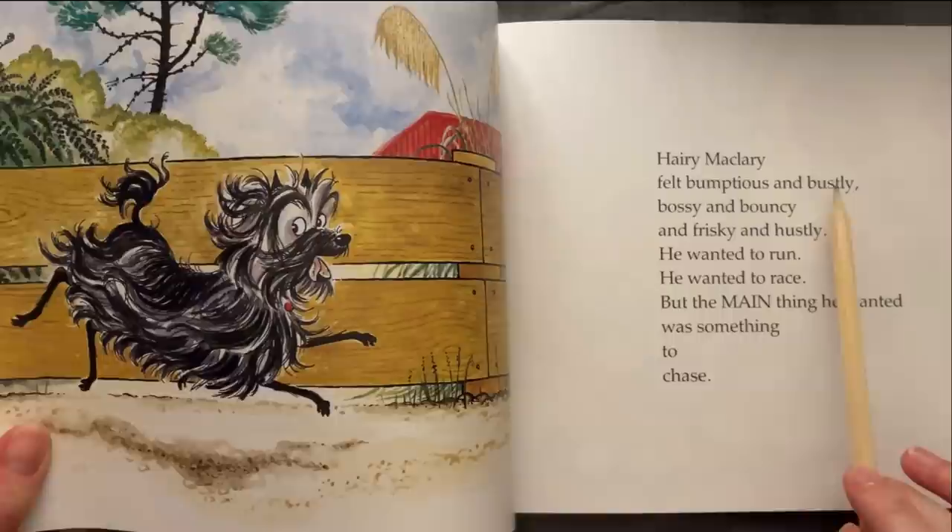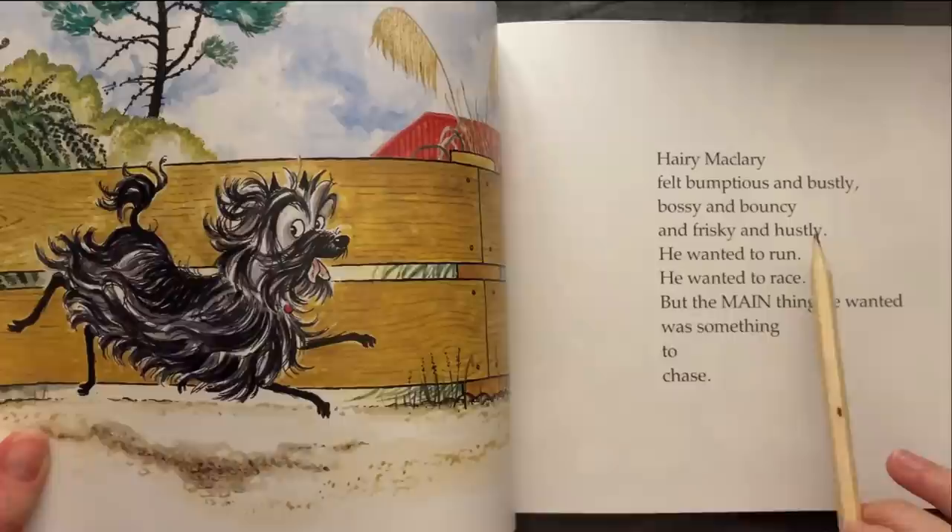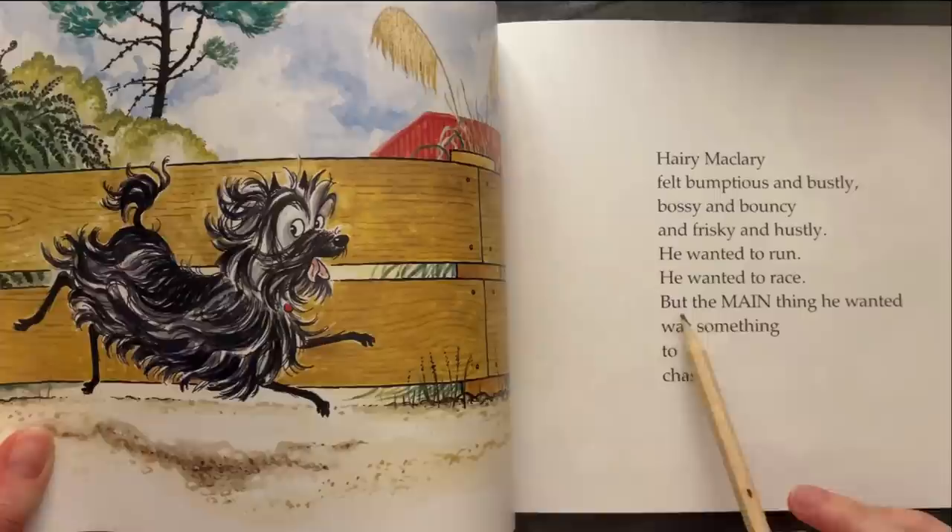Harry McLary felt bumptious and bustly, nosy and bouncy and frisky and hustly. He wanted to run, he wanted to race, but the main thing he wanted was something to chase.